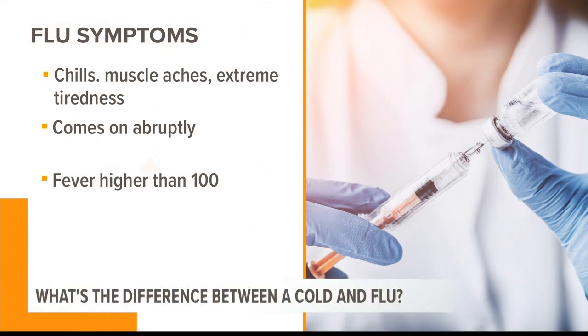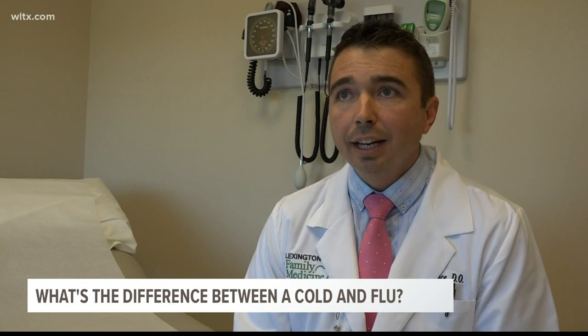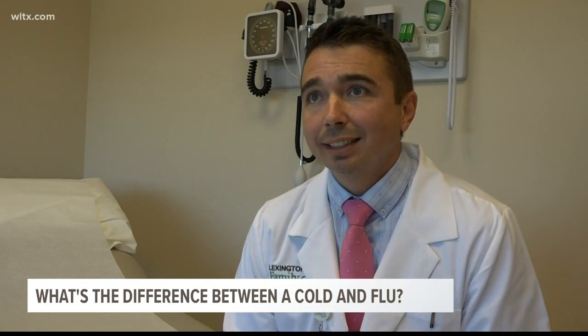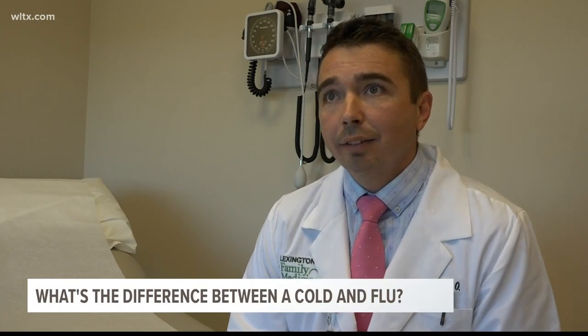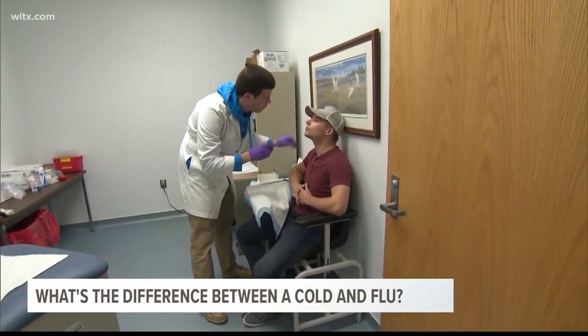The flu will usually last about one to two weeks, and you can even feel weak and tired for weeks longer. We also talked with a doctor at Lexington Medical Center about how to tell the difference between the two. Initially, it's very difficult to tell the difference in the presenting symptoms. The flu is a respiratory virus that infects the nasal passages, the throat, and sometimes the lungs.